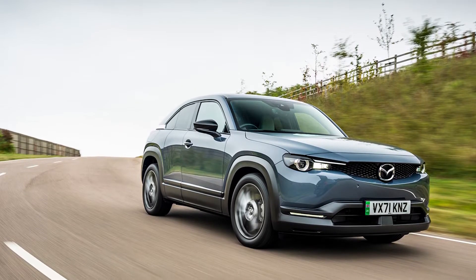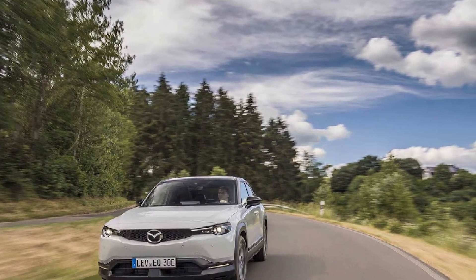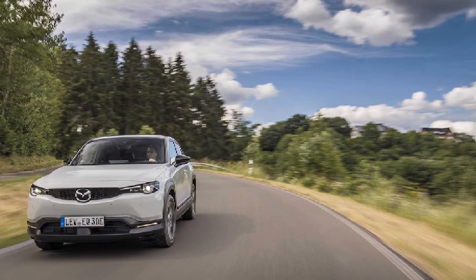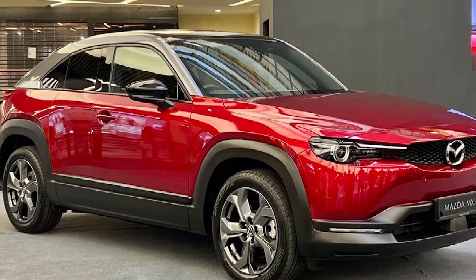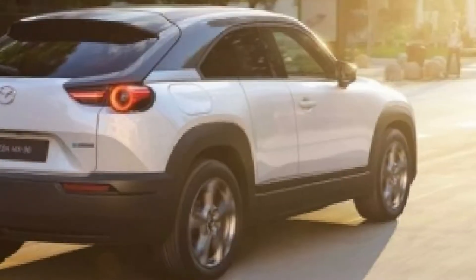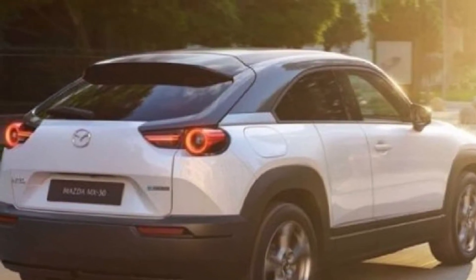Its eager handling is exactly what earned the electric crossover the MX name. The MX prefix is only shared with the brand's MX-5 Miata sports car. The telescopic steering wheel has paddles behind it to help the driver adjust the amount of regenerative braking needed. With a couple of tugs on the left paddle, you will get a decent amount of lift-off deceleration, which charges the battery as much as possible.